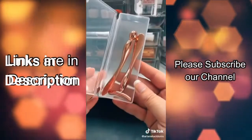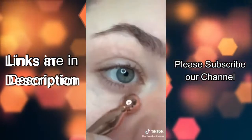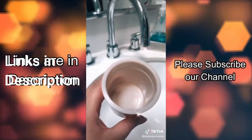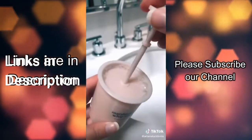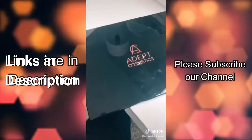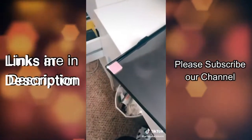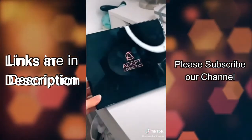Then we have these eye cream applicators — they're actually metal, so when you dip them in eye cream and apply them, they're super cooling. I also bought this marshmallow whip maker: you mix the cleanser with some water, pump it for 15 seconds, and it turns into bubbly foam. Is it necessary? No. But is it fun? Absolutely. And lastly this magnetic palette — it's perfect for makeup artists and holds so many eyeshadow pans. All the links are in my bio, and check out my giveaway on my page as well.